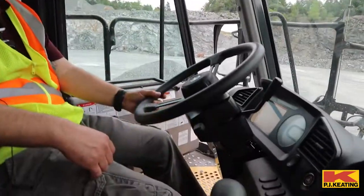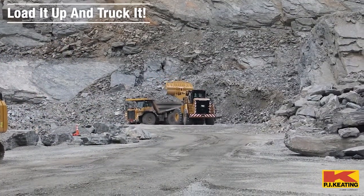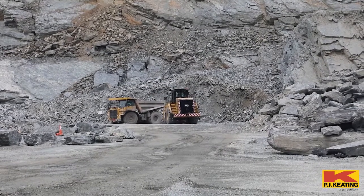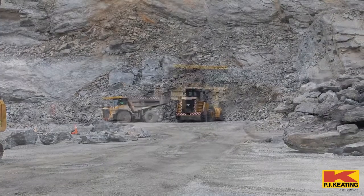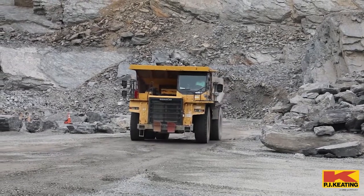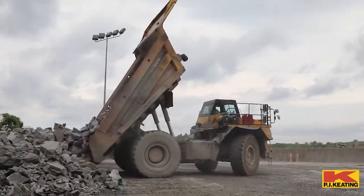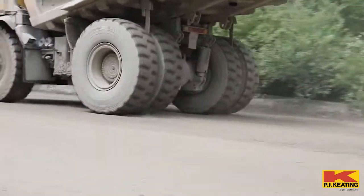We try to keep as much traffic away from these trucks as possible. We have a 990K Caterpillar loader loading out another HD 605. That's rock that's already been blasted, being loaded onto the truck, and the truck's going to bring it to the crusher to be processed into finished aggregates for asphalt and customers. Here we go — rock truck coming up.